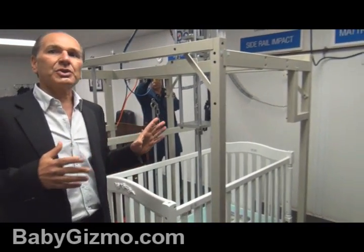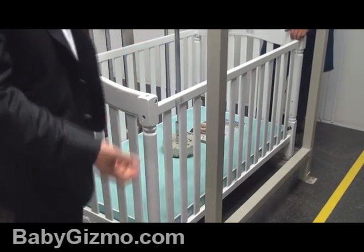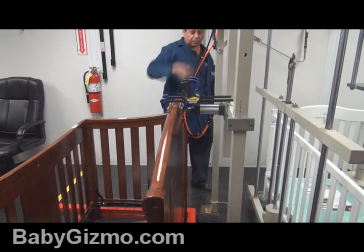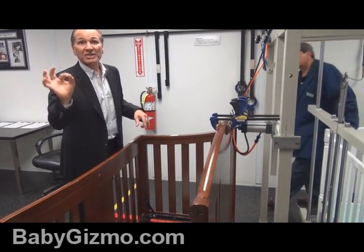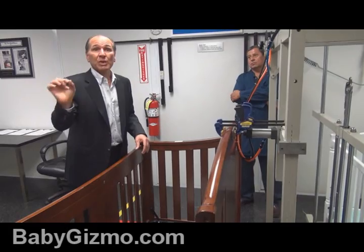There's a lot of new testing that goes on — testing the mattress support to make sure it holds up, or the side rail to make sure it holds up. This test checks that the side rail is pulled back and forth repeatedly. After 9,000 cycles, we check to see if a screw has come loose. We're not even talking about the side breaking — just the screw coming loose. If the screw comes loose, it fails. We pull product combinations randomly right off the assembly line in Asia.